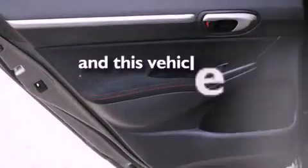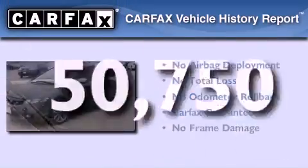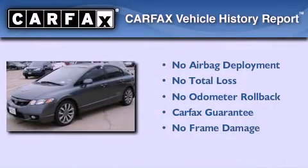This vehicle has fewer than 51,000 miles on the odometer. Not to mention, this Honda qualifies for the Carfax Buyback Guarantee.